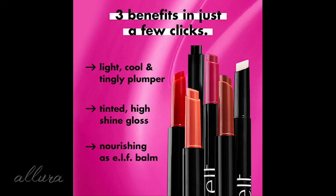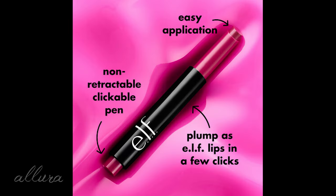It's a tinted moisturizing lip plumping gloss with a cooling sensation that gives you a smooth, glossy, and plumped-up pout. It's a three-in-one lip plumper, gloss, and balm infused with lip loving ingredients to help visibly plump and moisturize lips, drenching lips in sheer color and glossy shine. Non-retractable click pen designed for easy and precise application with a non-sticky formula and smooth glide application.